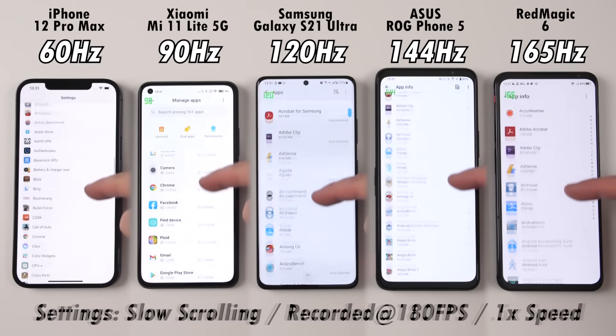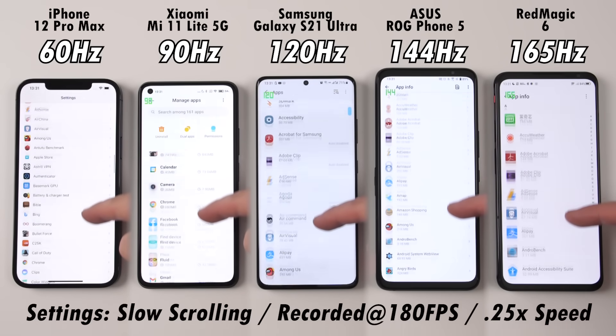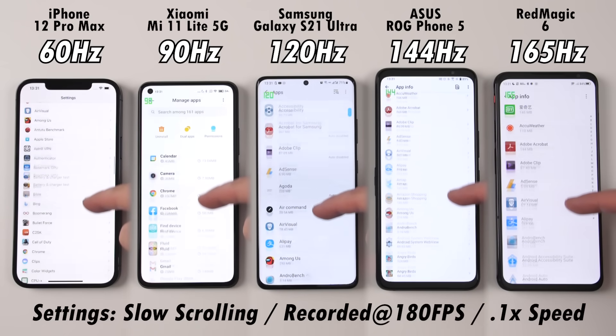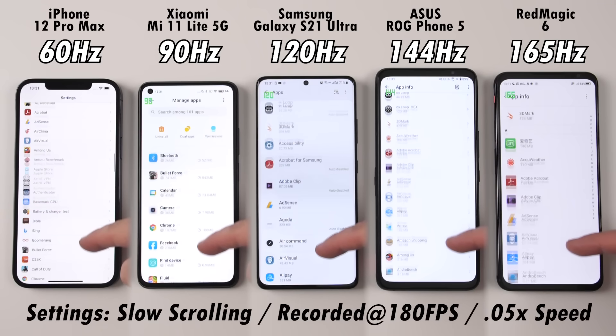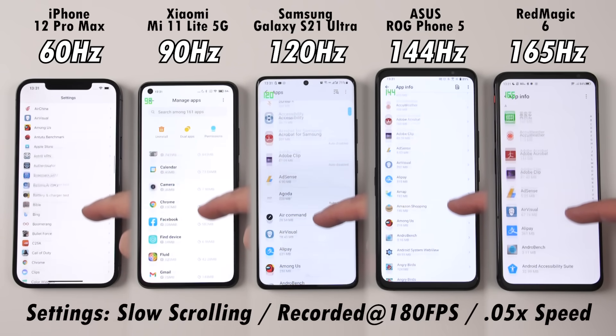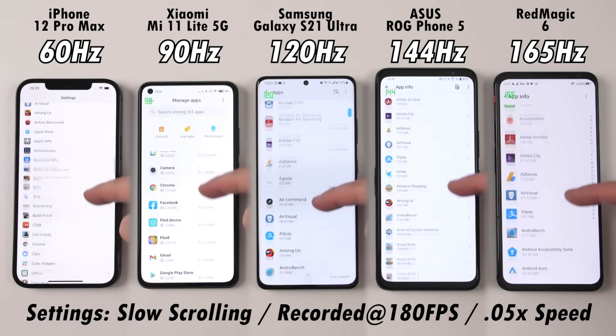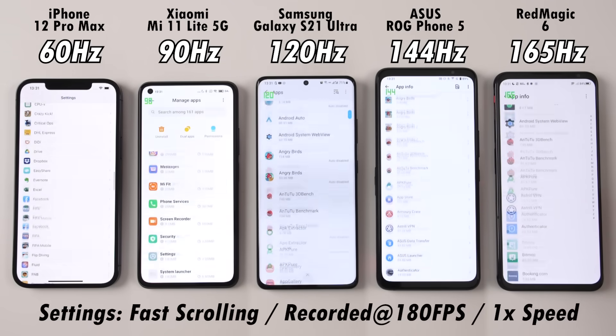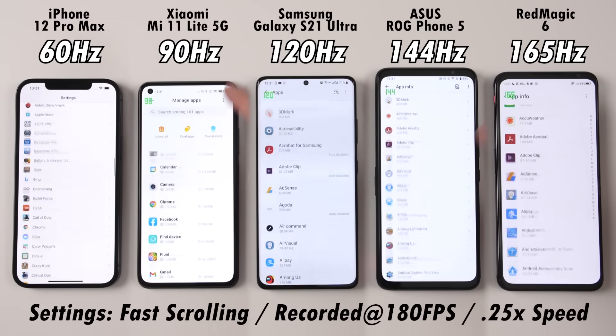Throughout the test, we're going to be starting with 1x speed, then moving over to 0.5x, then 0.25x, then 0.1x speed, and ending off with 0.05x speed to get extremely slow. I have recorded this on a professional-grade camera at 1080p, 180fps, because the highest here is 165fps, so 180 is definitely well above that.